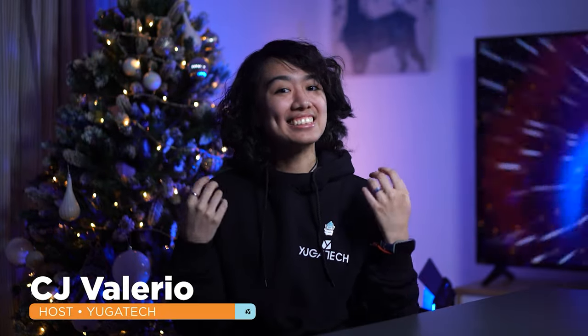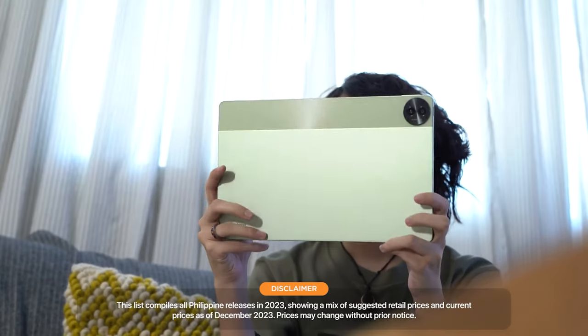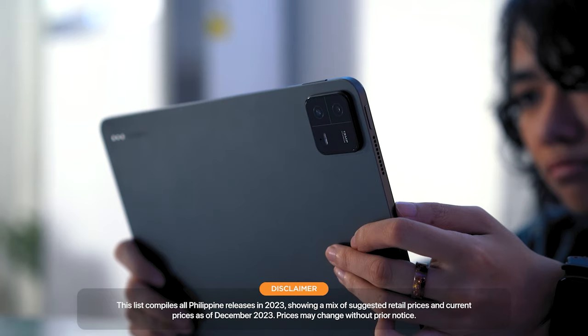Hey guys, Jihyo here at Hugo Tech, and it's that time of year again when we round up the best devices released in 2023. Today, we're setting our sights on the best of the best tablets you can snag in the Philippines. So, without further ado, let's get on with the video.